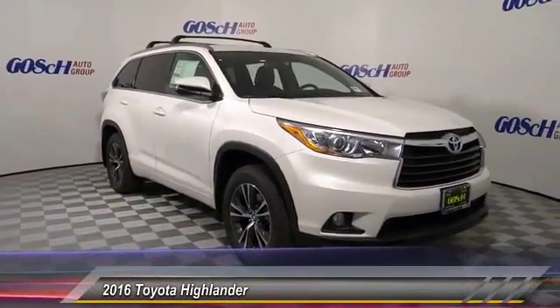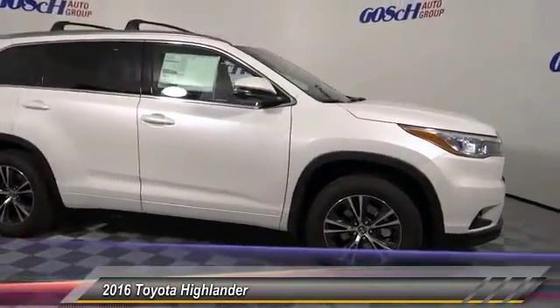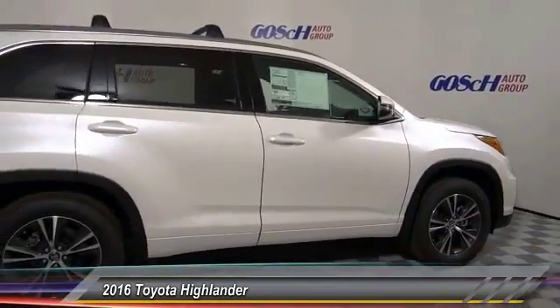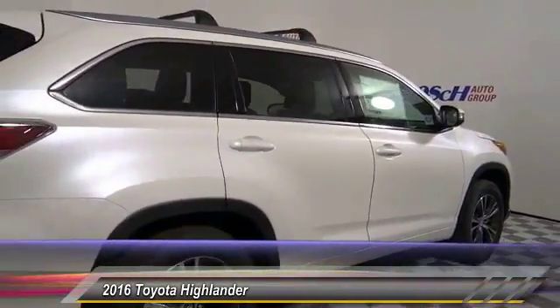2016 Highlander. The Highlander is the SUV that's thought of everything. The Highlander offers seating for up to seven and features Toyota's innovative center stow design. The second row bench seat folds away, leaving a pair of captain's chairs.